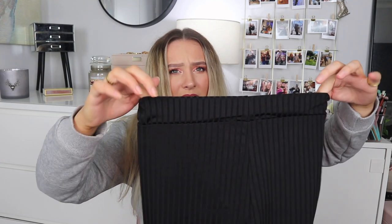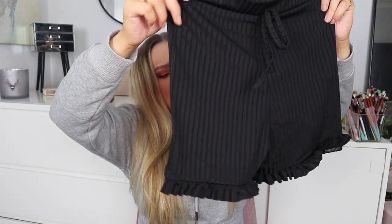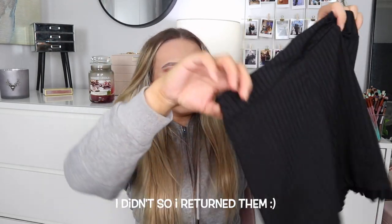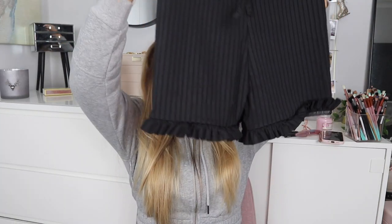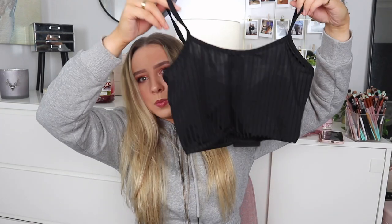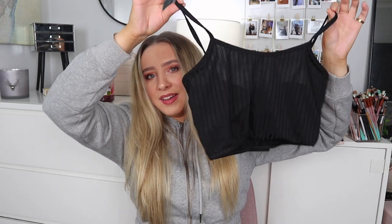Next is the black crop cami and frill short PJ set for £9.60 in a size 10. The shorts look quite tiny for a 10 but it'll be fine. I'm not sure I'm going to like the length of these shorts — I feel like they're going to sit really high up. The top portion is just a basic little crop top which I'll like, I'm just not sure about the shorts.